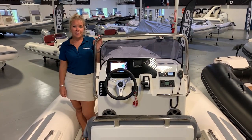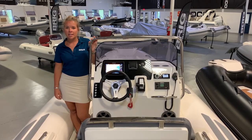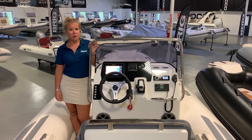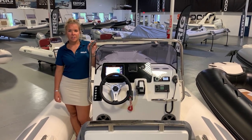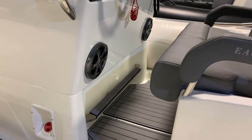One of the many highlights of this rig is the glass console dashboard, which is designed to accommodate up to two 9-inch devices. The bigger console design allows you to choose which devices you want. The console also features a windscreen, grab rail, and footrest for added protection and comfort.